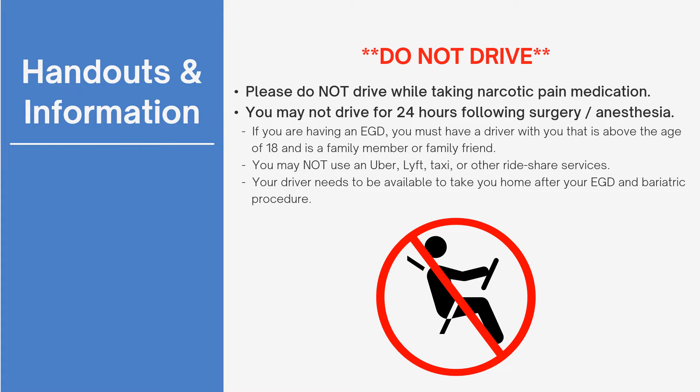Each patient is required to have a driver over the age of 18 with a valid driver's license to bring them to the pre-op clinic appointment, EGD, and day of surgery. Rideshare services or taxi services will not be approved and may result in the cancellation or rescheduling of your surgery. You may not drive or return to work immediately after your EGD or bariatric surgery, as you will have had IV anesthesia medication.